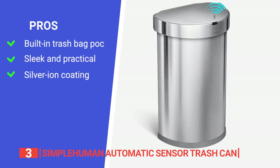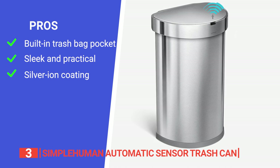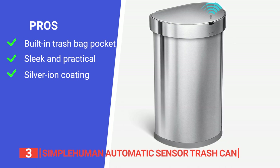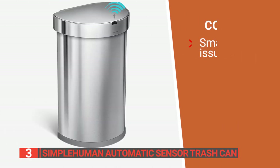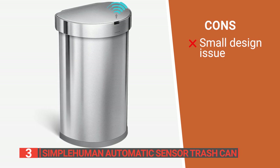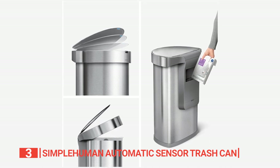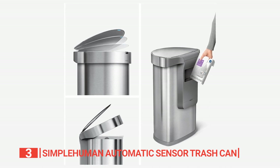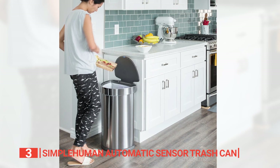Its pros include a built-in pocket that holds and dispenses garbage bags, a stylish and functional design that sets it apart from other options, and a silver ion coating that minimizes fingerprint smudges and prevents germ transfer. However, its bottom has a small opening that can potentially invite small visitors such as ants and various critters. The Simple Human Automatic Sensor Trash Can is recommended for any homeowner wanting to make their day-to-day life a bit easier.